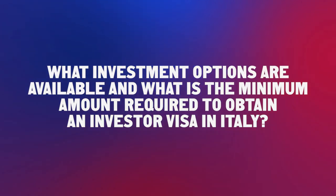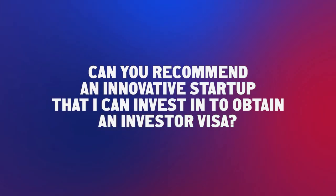What investment options are available and what is the minimum amount required to obtain an Investor Visa in Italy? There are three classes of investment: investment in government bonds at €2 million, investment in an ordinary Italian company at €500,000, and the lowest investment of €250,000 in an innovative Italian start-up company.